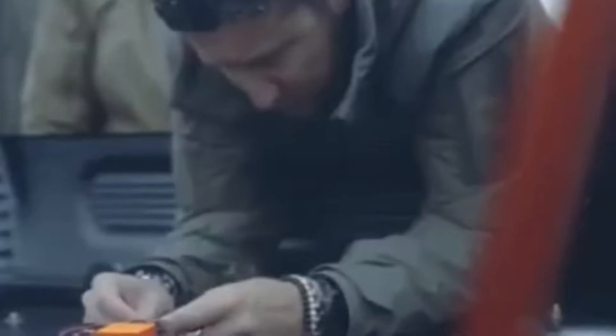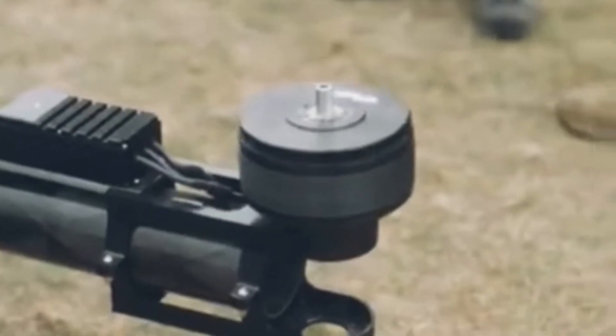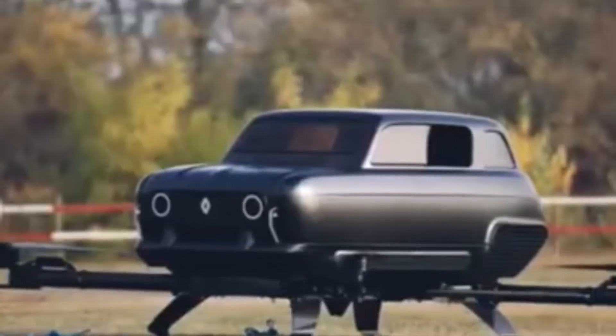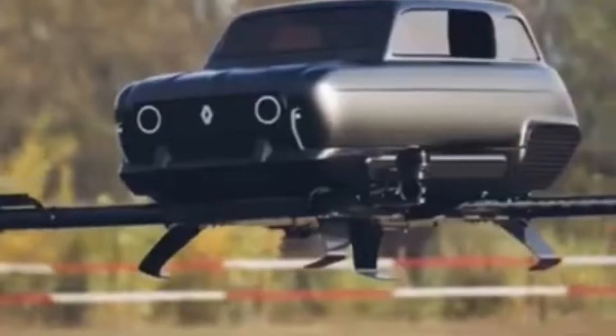This car is a classic R4 flying machine shaped like a classic car. The Renault company is the only one with the batteries. The maximum speed is 58 miles per hour. The car is in 700 meters.